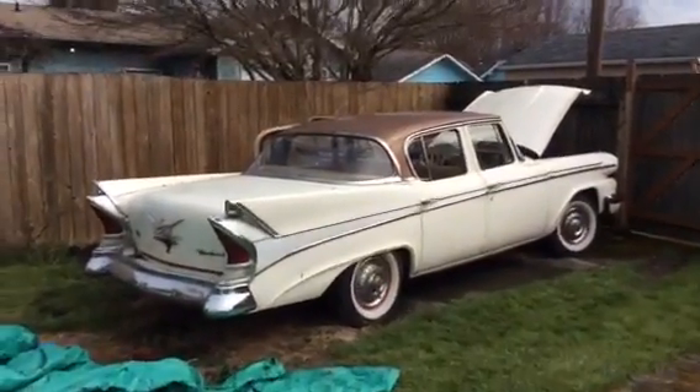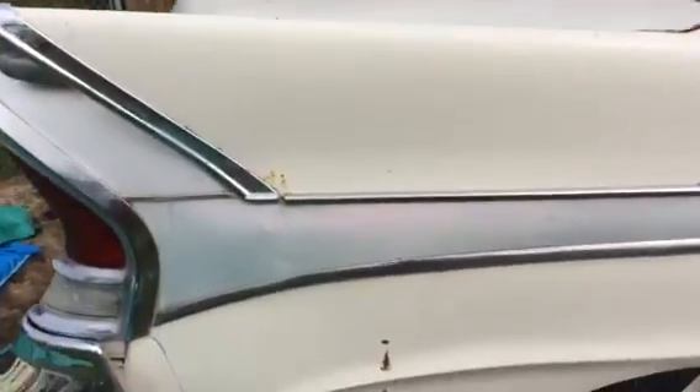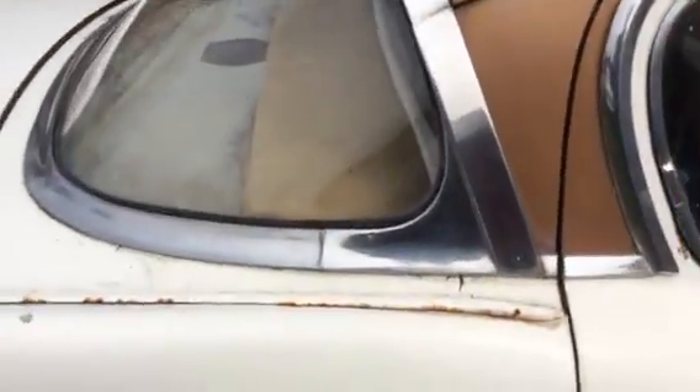All right, y'all needed a video to see what's going on with this car. I know a lot of people have been wondering what condition the body is in, and you can see there are places where there's some surface rust going on on the body.